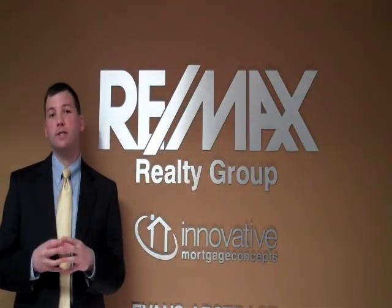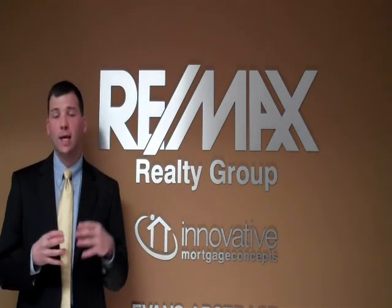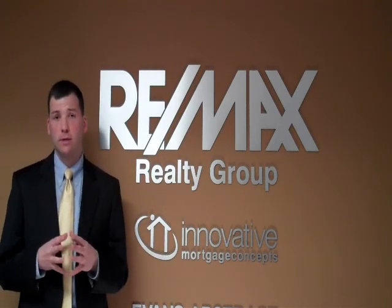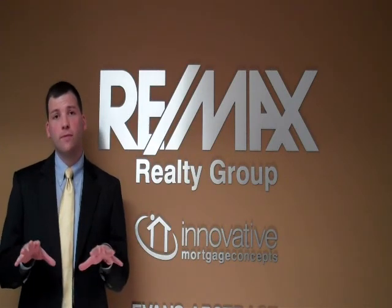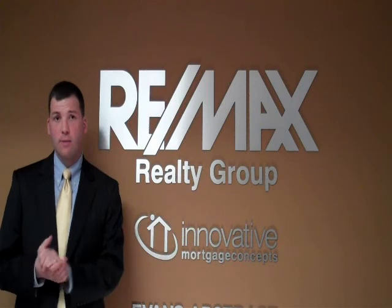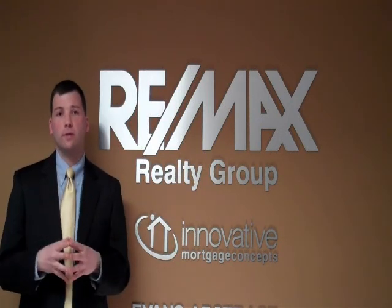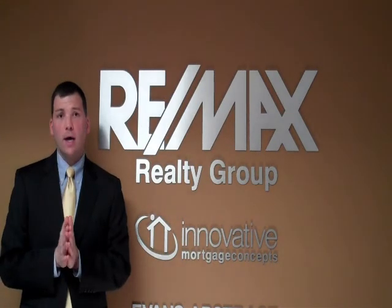Today we are talking about seller's assist, a very popular situation that you see in today's market and lends a lot of confusion, especially to our sellers. First off, get those two terms out of your brain, especially as a seller. Those two words are what contribute to all the confusion surrounding it.